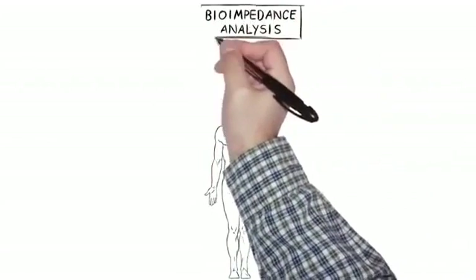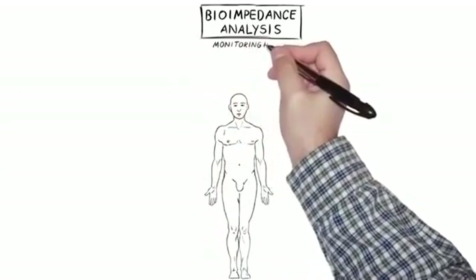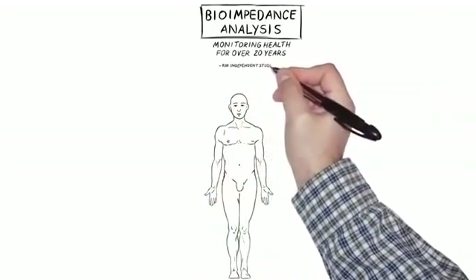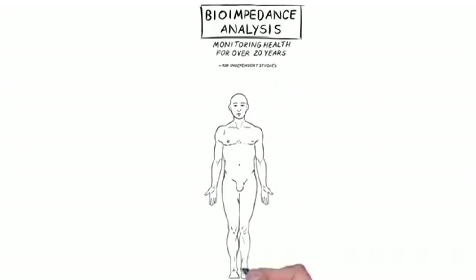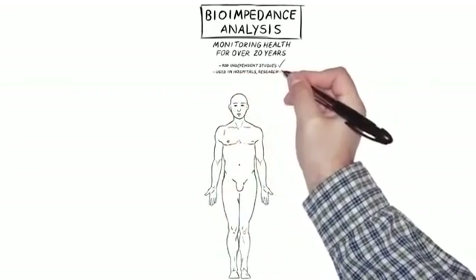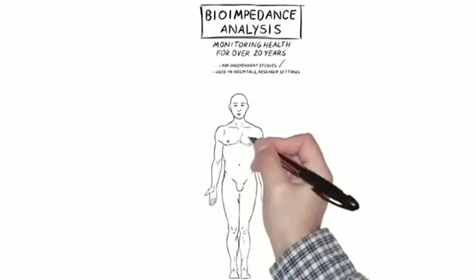Bioimpedance analysis is a great way to measure your health. We've been doing it for over 20 years and were really mocked at first because nobody knew what we were doing — but that's what happens when you're at the forefront of technology. Even back then, over 100 independent studies had corroborated why we were doing this. It's used in hospitals, in research settings, and locally the hospitals are starting to use it to monitor their patients.